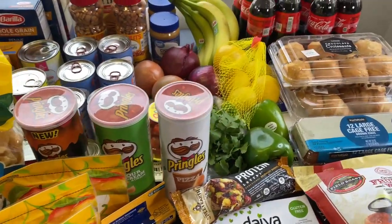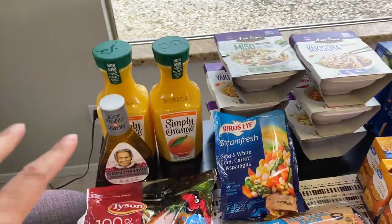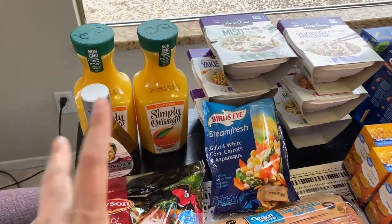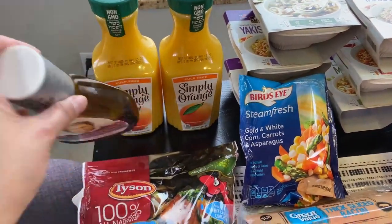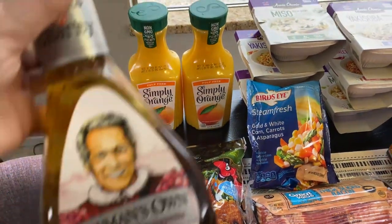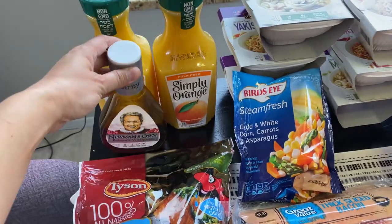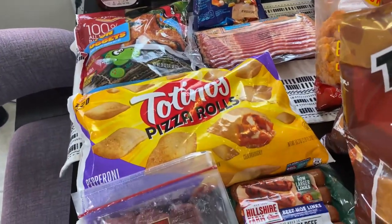Let me go through everything starting from the left. I'll let you know if something is prepper pantry stock or regular groceries. We always get Simply Orange juice — my family doesn't like any other brand. I'm making pasta salad tonight, so I bought this balsamic vinaigrette. I'll be making a vegan version and a regular version.